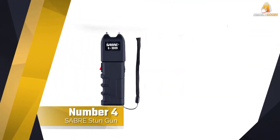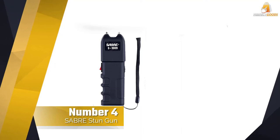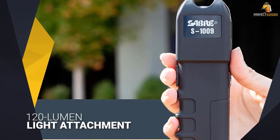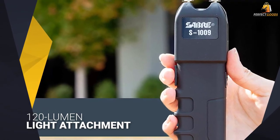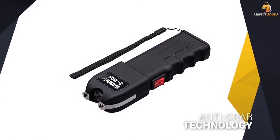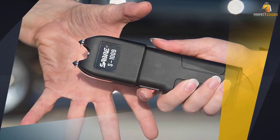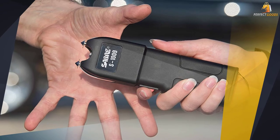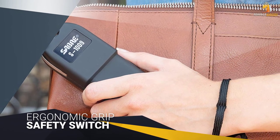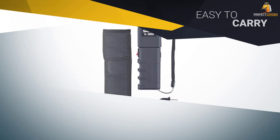Number four: Sabre stun gun. The Sabre Tactical stun gun offers 1.25 µC of power, which is considered intolerable pain — a rating given by an independent lab after testing. It also offers a 120-lumen light attachment. The gun uses anti-grab technology: a strip runs along the side that will shock a grabber when the stun is activated. The ergonomic grip and accessible on-switch make it easy to stun and tag a target.